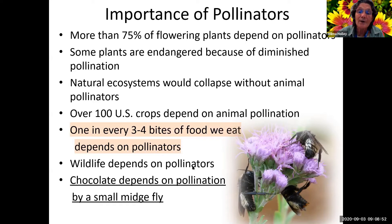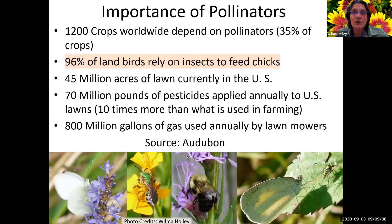Wildlife depends on pollinators. And to me, this bottom one's pretty important - chocolate. I'm a chocoholic and a plantaholic, so I need pollinators in a big way. 1,200 crops worldwide - that's 35% of the crops - depend on pollinators. 96% of land birds need insects to feed their chicks when nesting, usually in the spring. There are 45 million acres of lawn in the U.S., with 70 million pounds of pesticides applied annually - that's 10 times as much as used in farming.